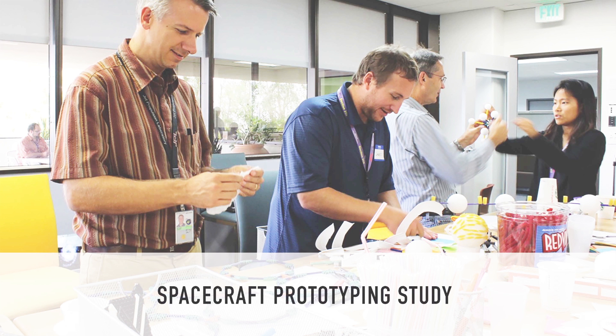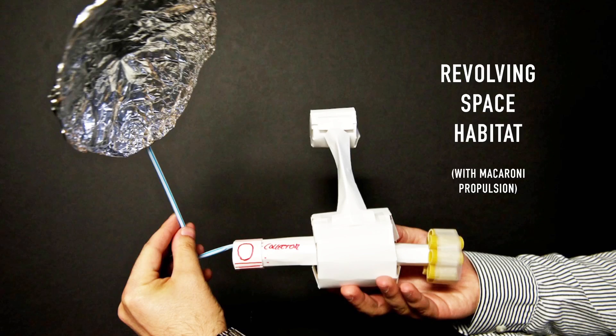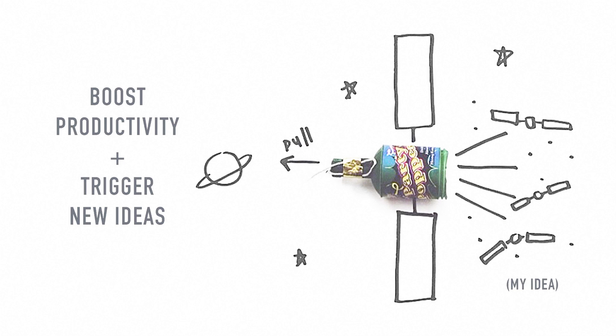I also conducted spacecraft prototyping studies to see whether rocket scientists can actually ideate with their hands. But when you bring macaroni and things from a 99-cent store and tell rocket scientists to design spacecraft, they're a little skeptical. So you have to bring candy — make sure you bring a lot of candy. We started designing things like revolving space habitats with macaroni propulsion. And what we started to realize is that these mundane things became great because they were less attached to the idea. They were failing often and failing fast, which led to better development, boosted productivity, and triggered new ideas.